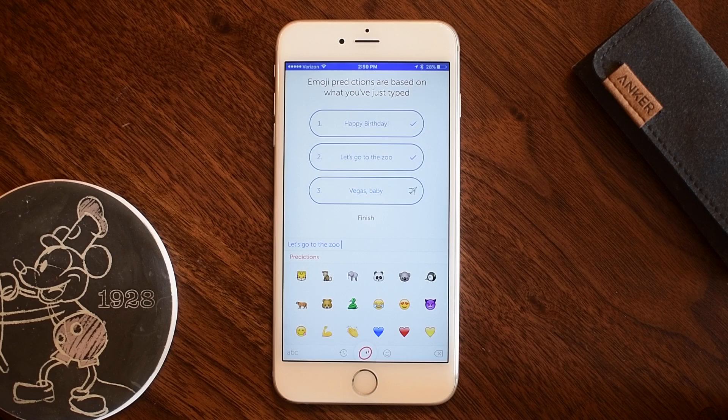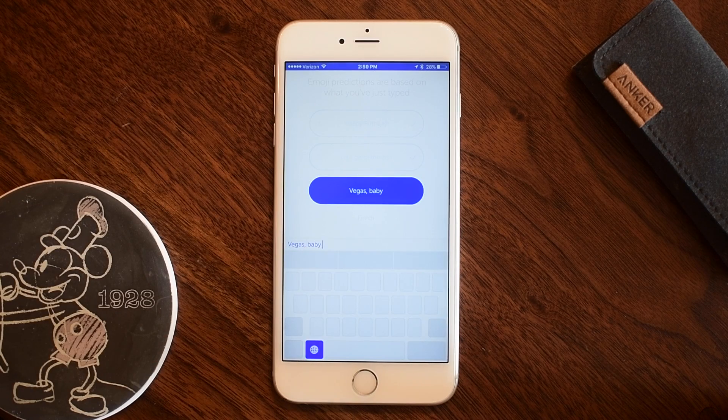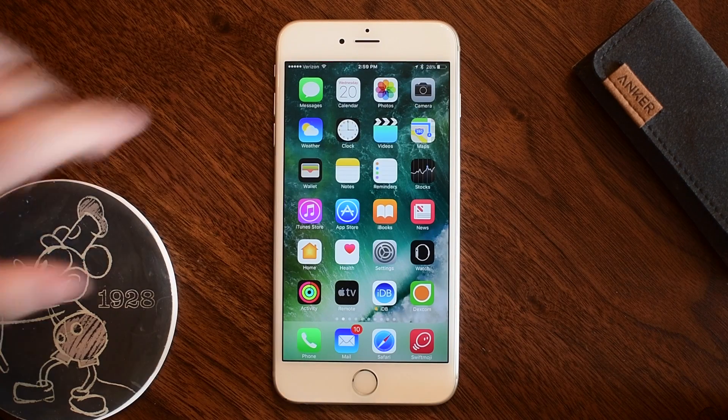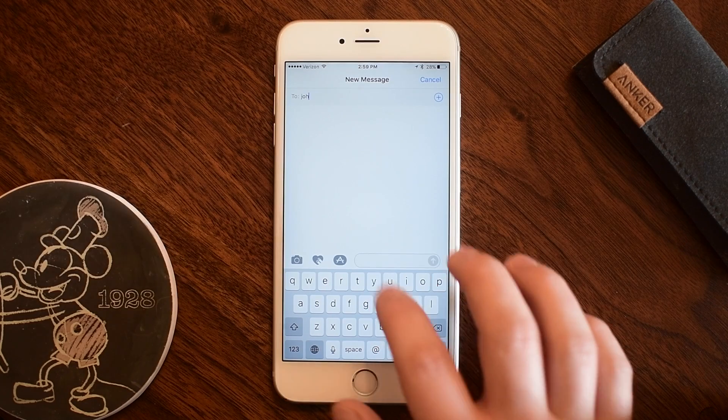Inside of the app itself there are a few different demos. So I can say 'happy birthday' and it gives me happy birthday related emojis, or 'Vegas baby' and it gives me Vegas predictions like a plane. We're going to actually test it out ourselves though, because those are demos and we don't really know how it will function until we try it.